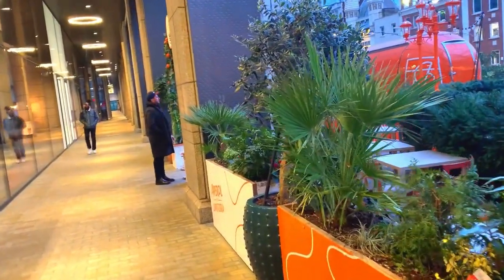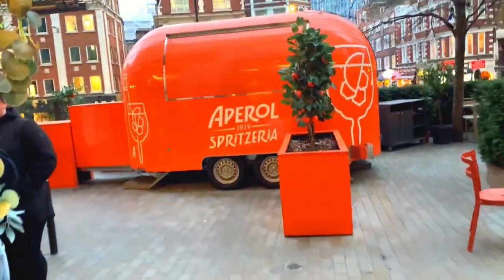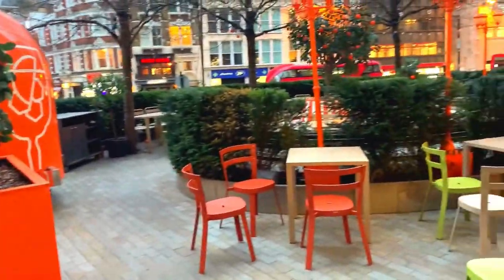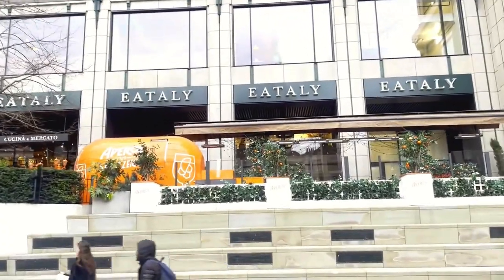Maybe not so much in the winter, but definitely in the summer if you are partial to a bit of al fresco dining then Italia has got an outside dining area. Look at that — chairs, tables, all set out for you. Have your dinner in the sunshine. What a lovely place this is.